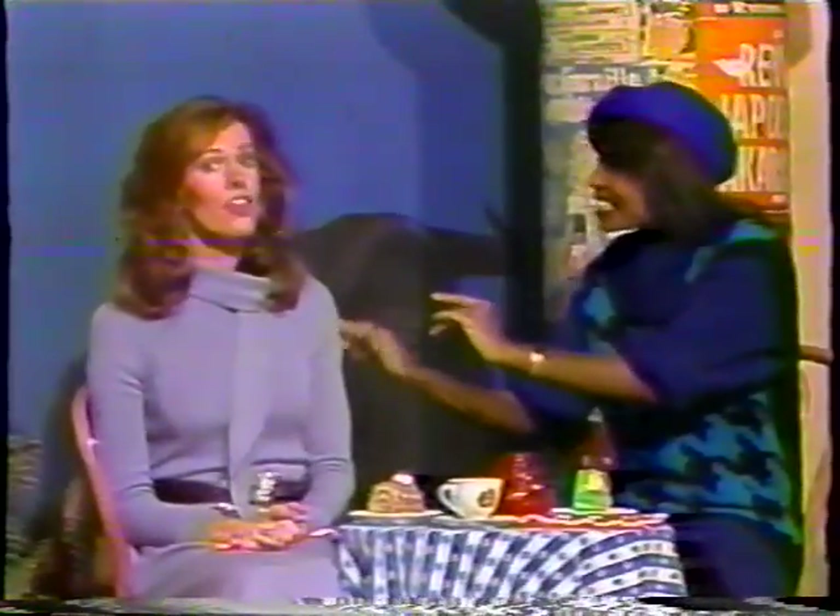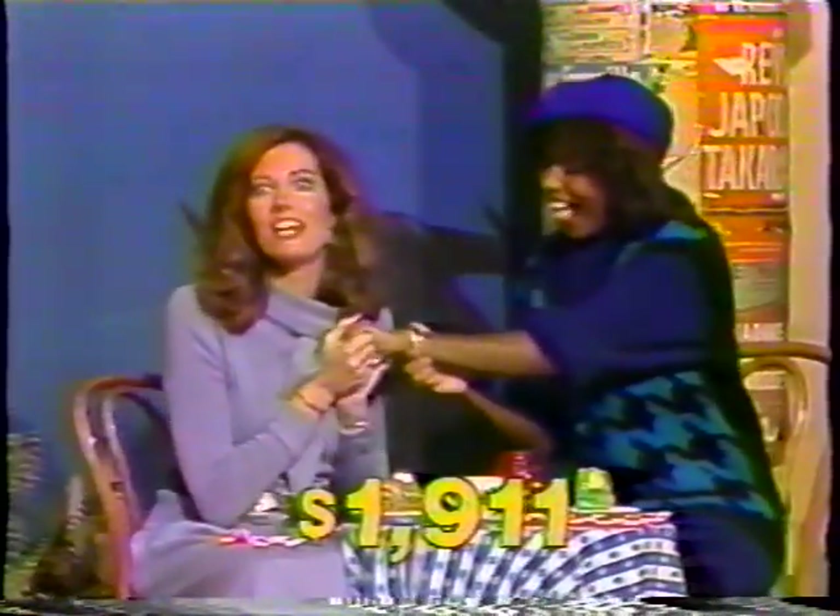A bracelet for all seasons — this simple bangle elegantly designed in 14-karat gold, furnished by Jewels by Edwar of Beverly Hills. This gorgeous bracelet is normally priced at one thousand nine hundred eleven dollars. You can get it today for only fifteen dollars on Sale of the Century.